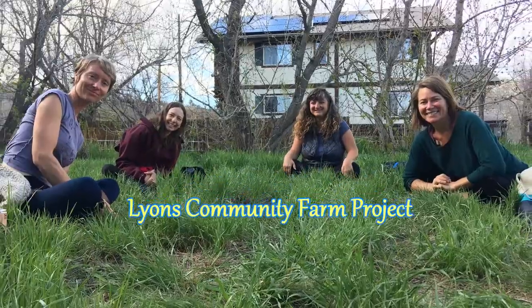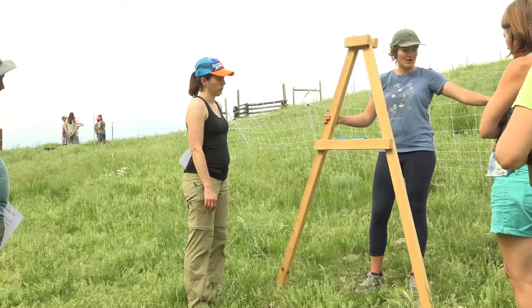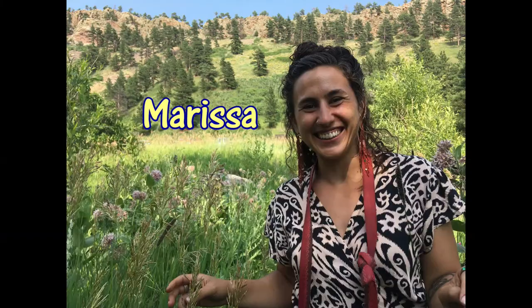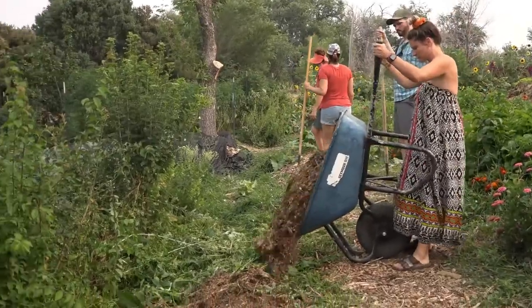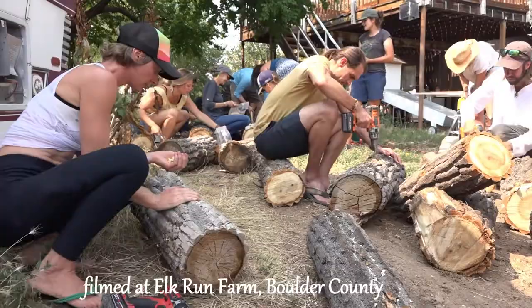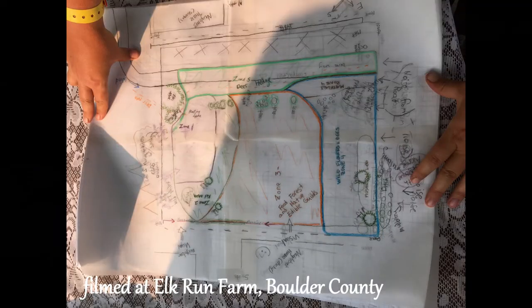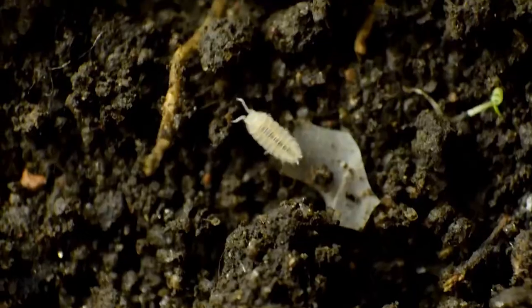Welcome to the Lions Community Farm Project series. Thanks to our wonderful Town of Lions and our amazing teachers Amy, Marissa, and Nick, we're designing and building a food forest for Lions. We're so excited to be learning about permaculture and we've been taking a design course through Drylands Agro Ecology Research. We can't wait to share some of what we've been learning with you.